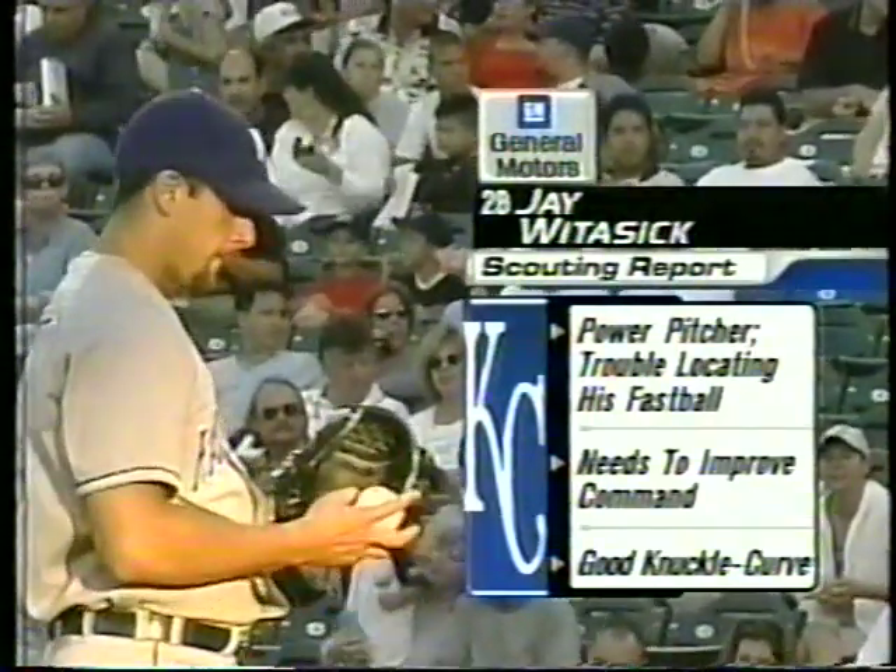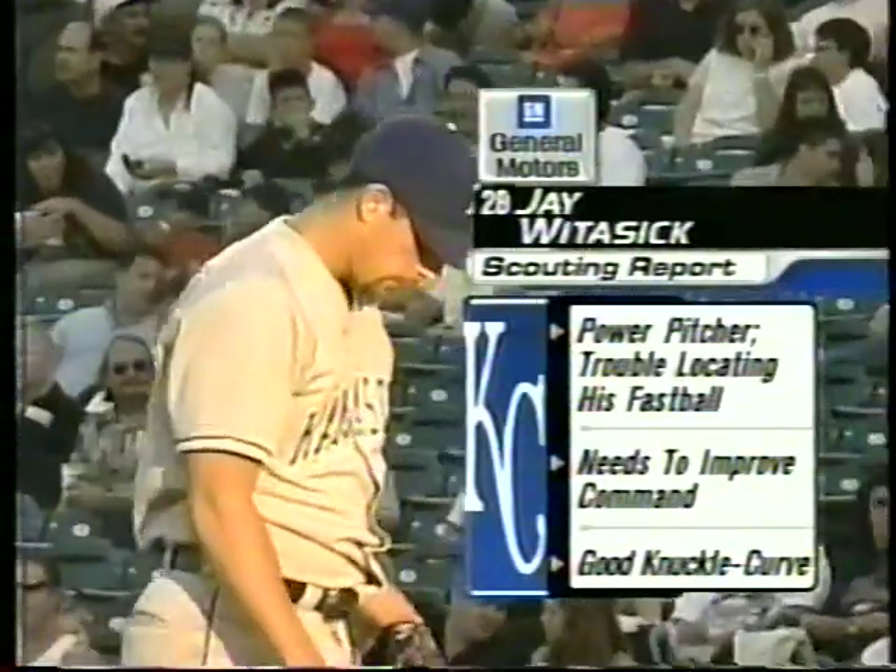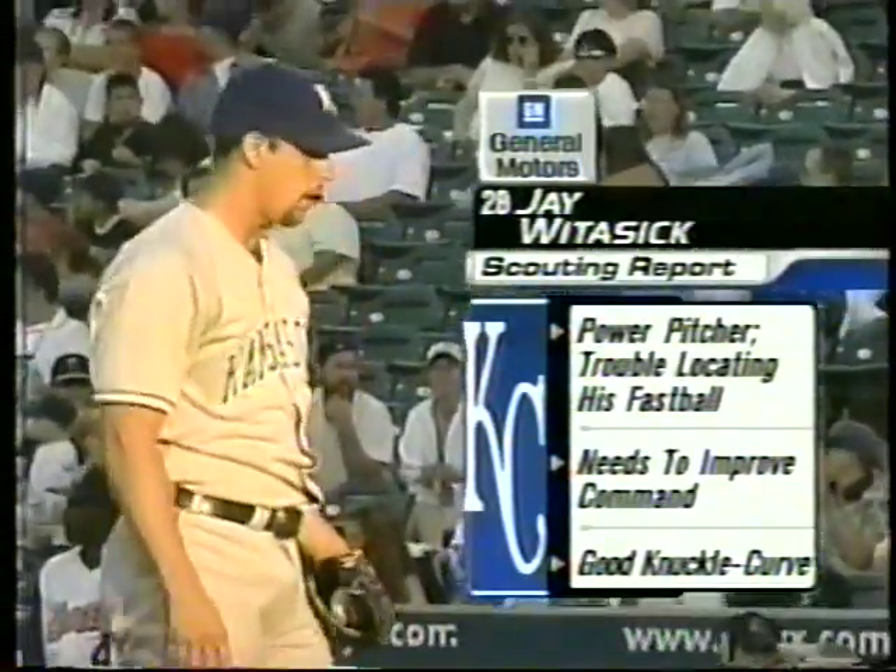Watasek is a right-hander and he throws hard. He's got some power, but he's had trouble locating that pitch. You've got to be able to spot the corners or you'll get hurt. He's got to improve that command, but he has a knuckle curve — that's a pretty good bender.